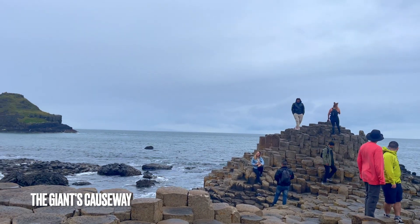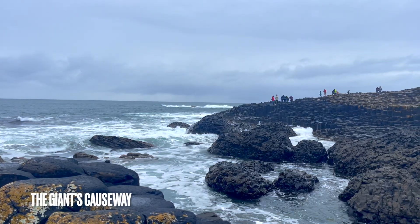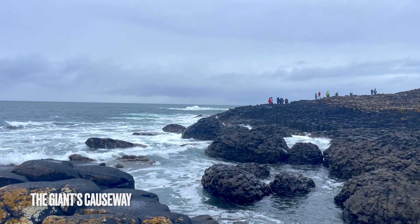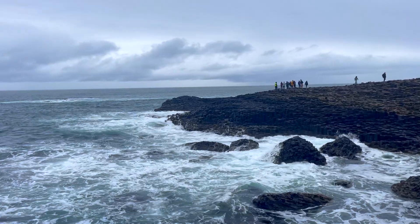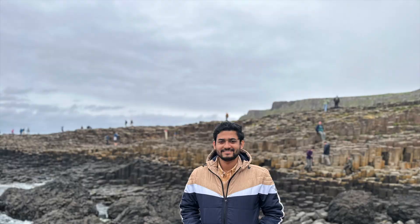The Giant's Causeway is a geological wonder. It has a landscape of dramatic cliffs and around 40,000 basalt stone columns. Most of the columns are hexagonal, and the tops of the columns are above sea level, forming stepping stones that disappear under the sea.